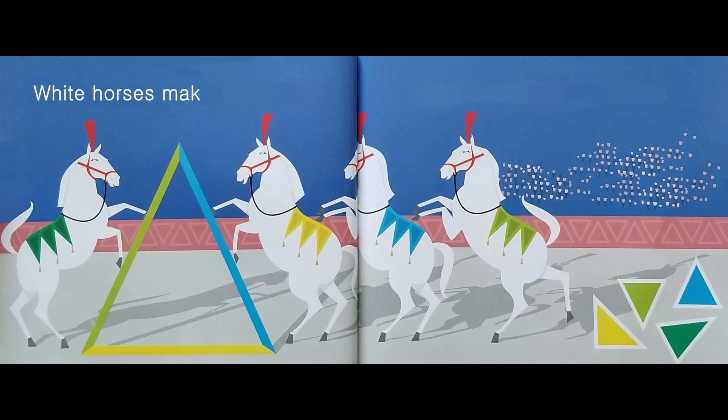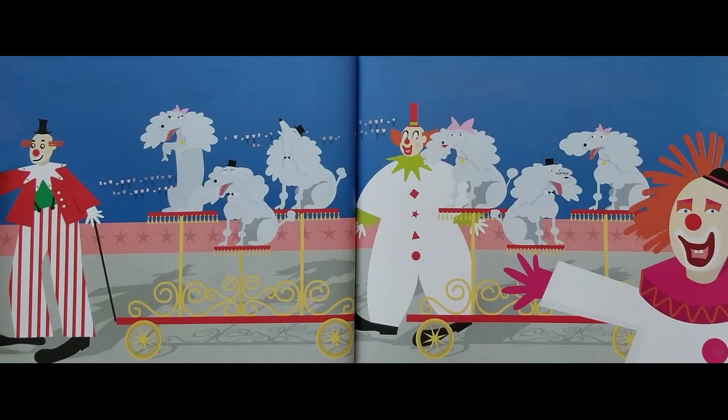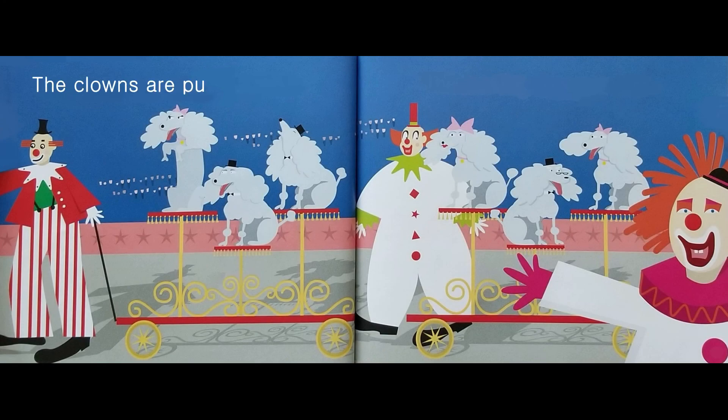White horses make a triangle. Three corners and three sides. Triangles. The clowns are pulling wagons. The dancing dogs get rides.